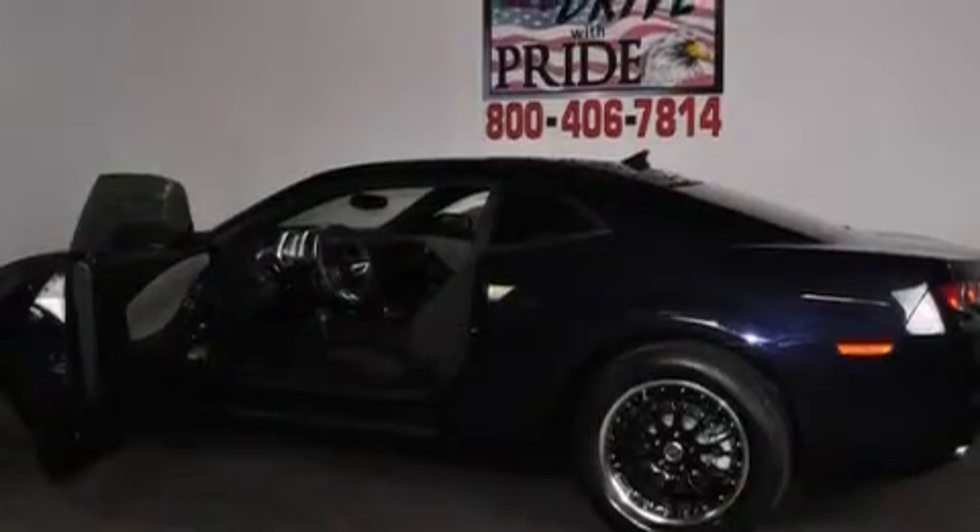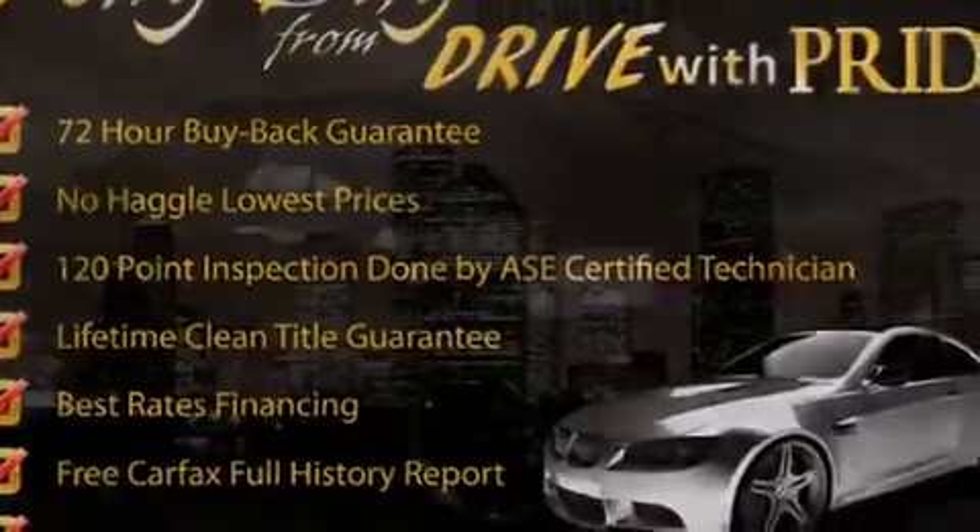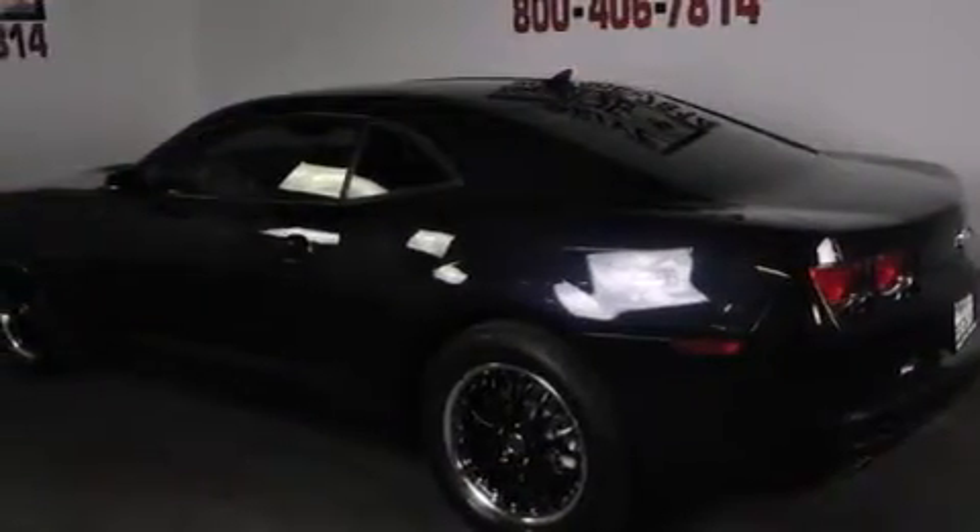All of the following features are included: a low tire pressure indicator, traction control and stability control systems, cruise control, and side curtain airbags.